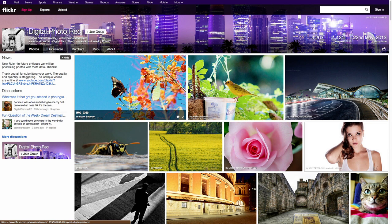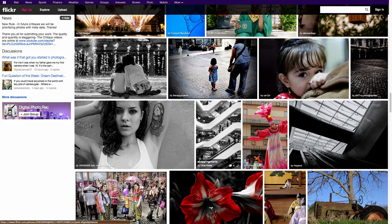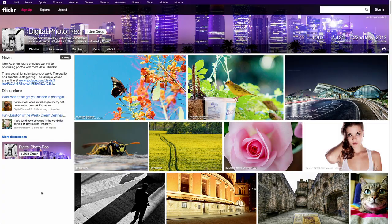Welcome to another photo critique from the Digital Photo Rec group on Flickr. I'm Toby and I'm Christina. We went through that method of asking you all to pull pictures out of this group, put them on the Facebook page, and again just some fantastic photos in here. We like to give those folks involved in both communities a leg up in getting their images critiqued. Let's dive right into it.